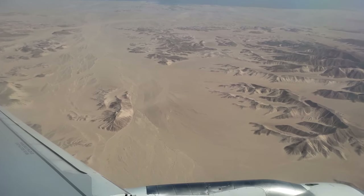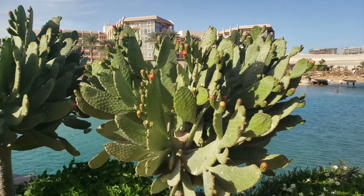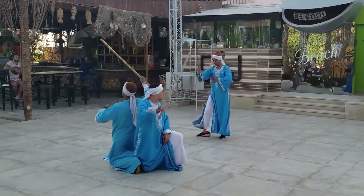I think the title gave it away already. I'm heading to Egypt. And my first dive is going to be into culture.